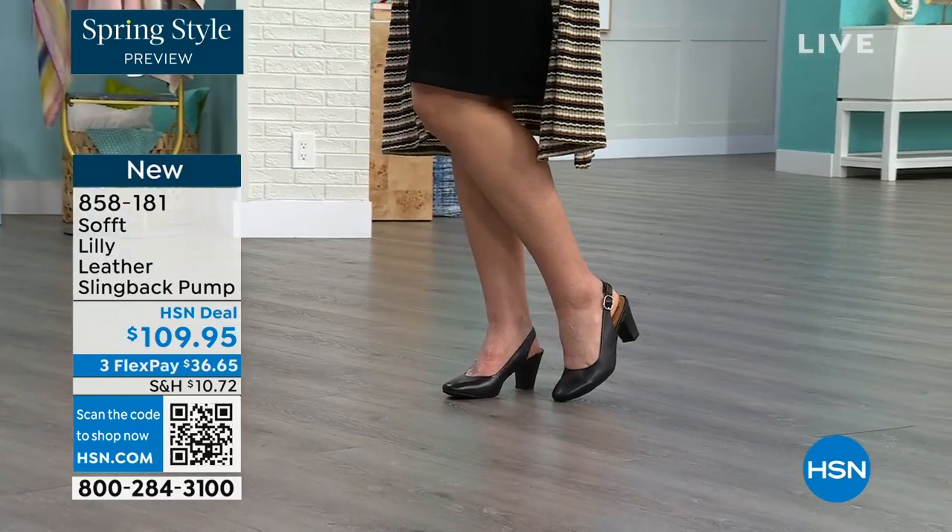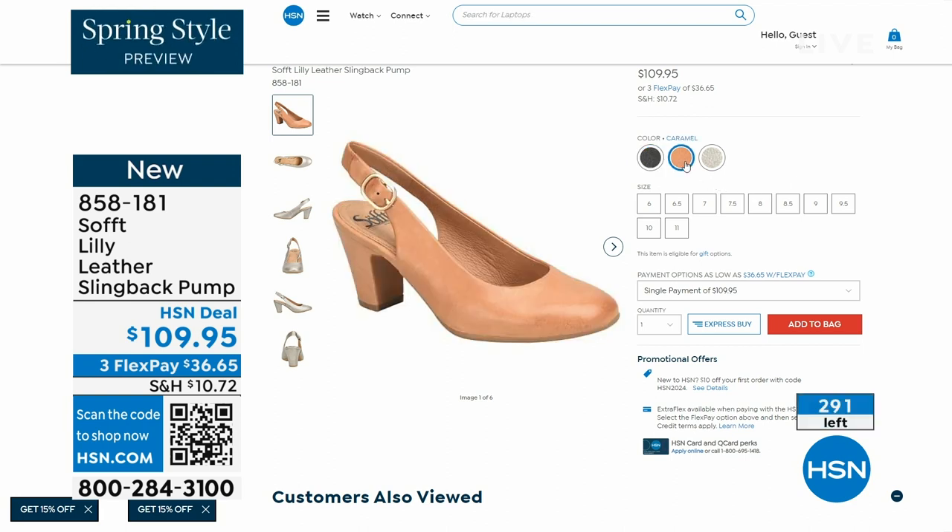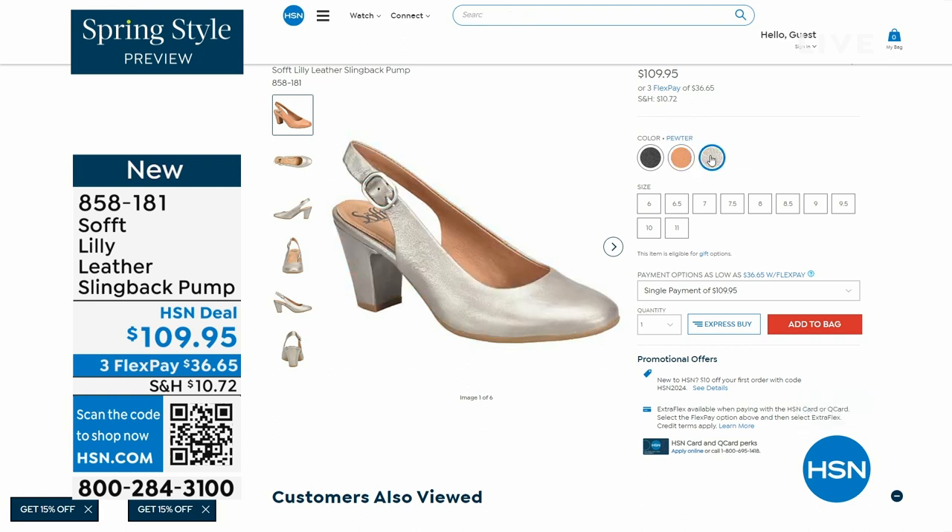Now we only have a few of these — fewer than 300. This is your classic workwear anywhere shoe. If you need a great heel that's not too high, this is it. I always say anything less than three inches high is something you can really do a lot of walking in. The item number is 858-181.